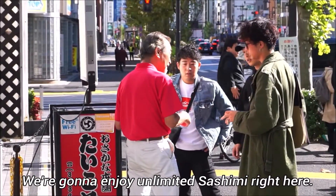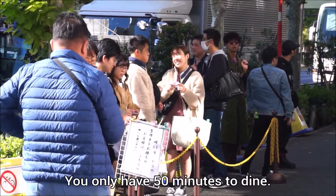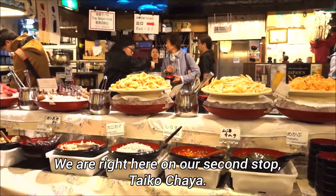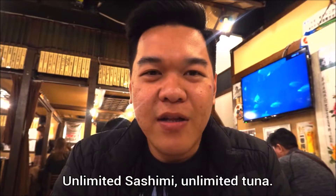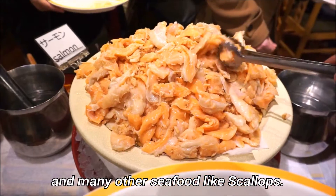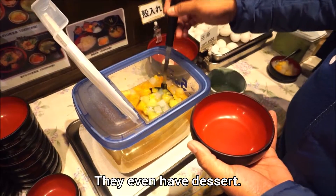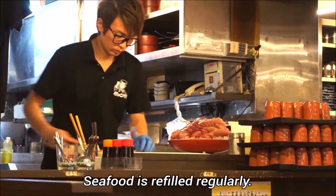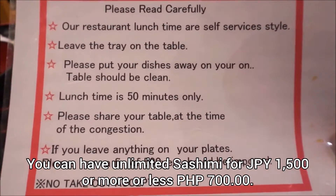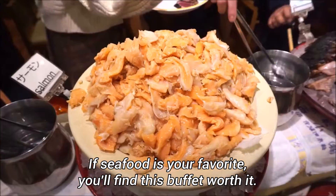We're going to enjoy unlimited sashimi here. The restaurant opens at 11, and you need to come early to get a ticket for reservation. You only have 50 minutes to dine. For unlimited sashimi — tuna, bonito, salmon, shrimp, scallops, and many more seafood — plus unlimited rice, unlimited salad, unlimited miso soup, and even dessert. Their seafood is refilled regularly so you don't need to rush. There is a time limit of 50 minutes, and you can have unlimited sashimi for 1,500 yen, which is more or less 700 pesos. If you love seafood, this is totally worth it.